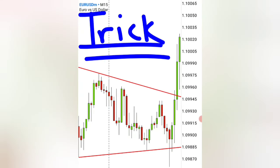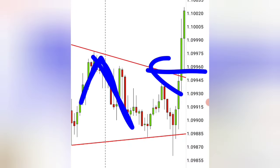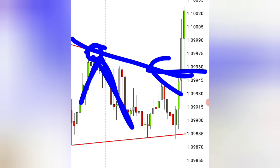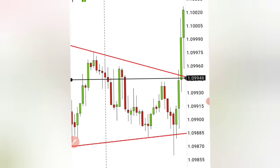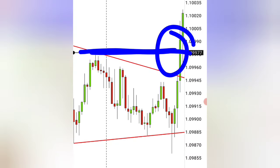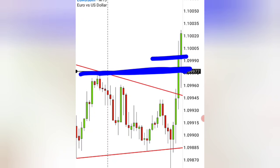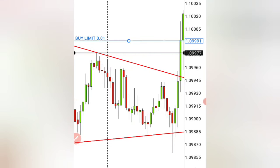One little trick you can add to this strategy: look back and find the nearest point where this line was previously touched. Put a horizontal line exactly at that high so you can identify when the market closes outside of it. As soon as a candle closes above that level, you enter a buy trade targeting the market to go up.